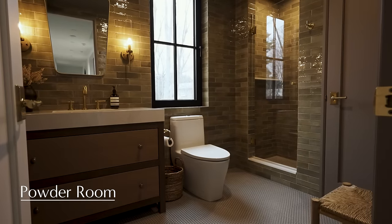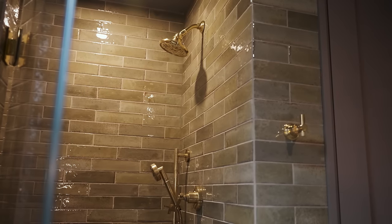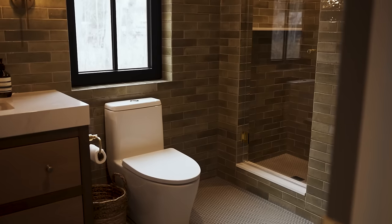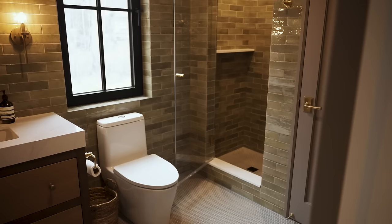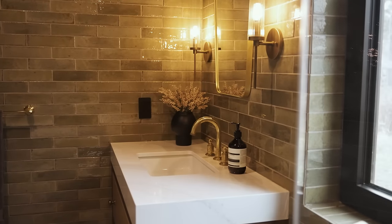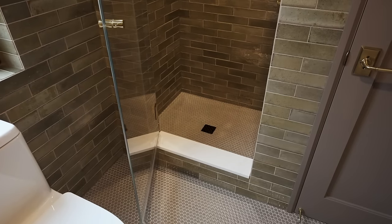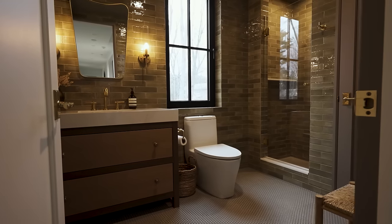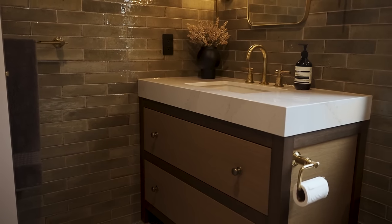We love doing something bold in a powder room — it's your opportunity to have fun since this is the bathroom your guests will be using. We went with an artisanal subway tile in a beautiful sage olive green color with lots of variance, giving it a European style. On the floor we went a little more playful with a penny tile for a high-fashion feel. The mirror and fluted lighting add whimsical details that blend the natural with the dramatic for guests to enjoy.